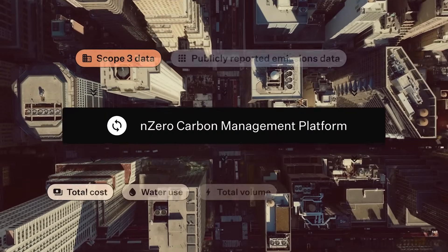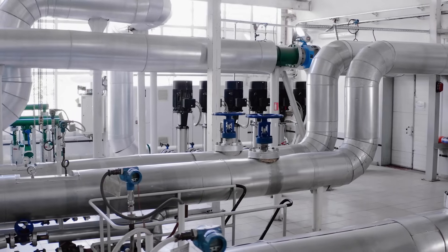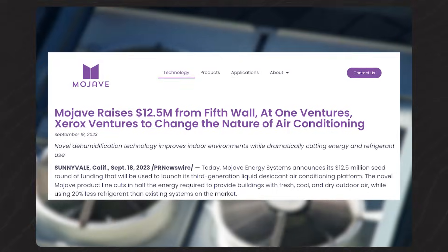Shameless plug warning — we have a number of portfolio companies here. Starting from the beginning of the process, nZero can plug into a building's energy data and get real-time, granular energy use, helping with strategic planning and retrofit recommendations. Runwise makes boilers and water heaters much more energy efficient, reducing energy costs by around 20–25% right off the bat. And our newest investment, Mojave, does liquid desiccant-based HVAC systems for commercial real estate, helping building owners save around 50% of energy. There's no silver bullet — building owners will need all the solutions they can get.